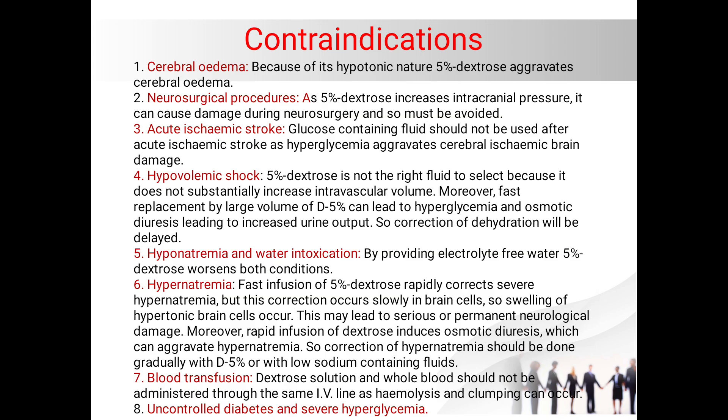It should be avoided in patients with acute ischemic stroke. Glucose-containing fluids should not be used after any acute ischemic stroke, as hyperglycemia can aggravate cerebral ischemic brain damage. In patients with hypovolemic shock, five percent dextrose is not the right fluid to select because it does not increase intravascular volume. Moreover, replacement with large volumes of dextrose five percent can lead to hyperglycemia and osmotic diuresis, which can lead to increased urine output, delaying correction of dehydration.